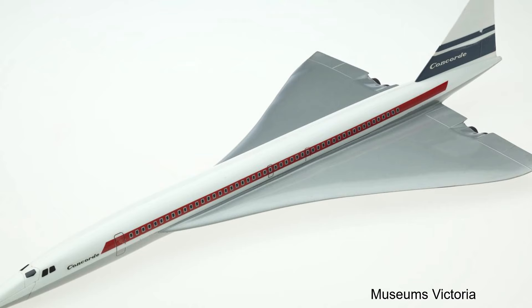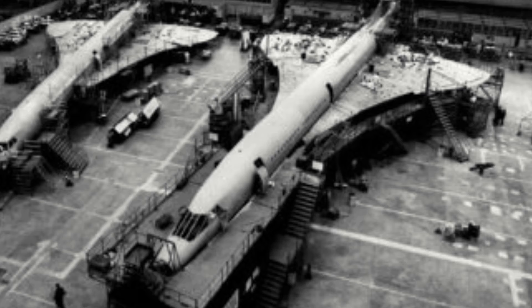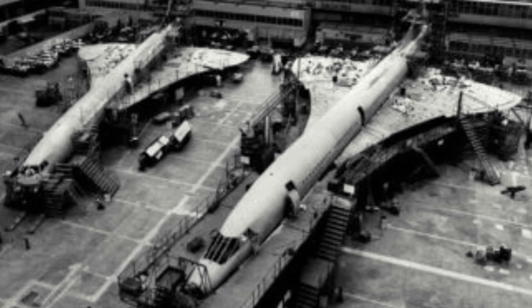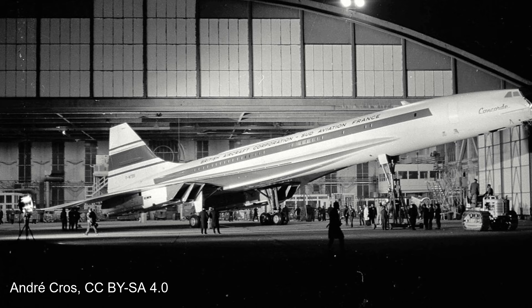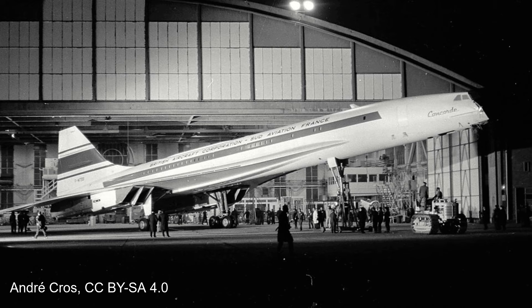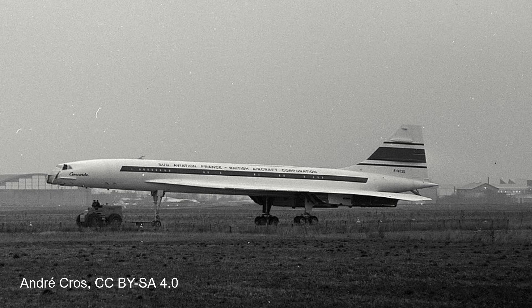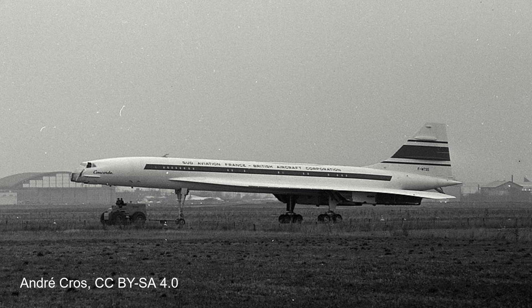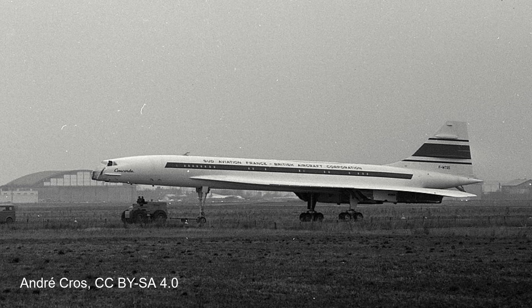Under the agreement, production of the Concorde would be split 50-50 between the two countries. There were to be two final assembly lines — one at BAC's Filton Works producing the even-numbered Concordes, while odd-numbered Concordes were to come from the final assembly line at Saint-Martin, Toulouse. Interestingly, the French and the British had differing views on the specification of the design. The French were more interested in a mid-range aircraft, while the British believed that for the design to be of interest to airlines, it needed to be capable of flying across the Atlantic. These differing philosophies resulted in originally two aircraft being envisioned, although ultimately the British were correct, with airlines showing little interest in the mid-range version, and as a result work came to a halt on this variant.